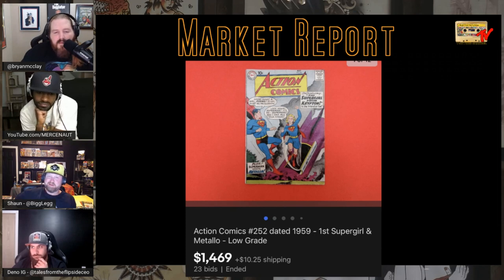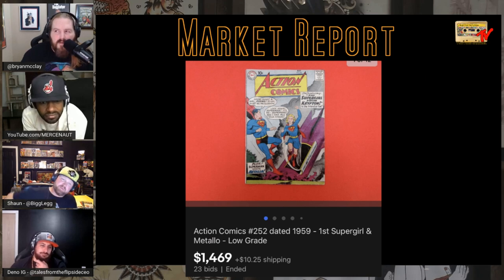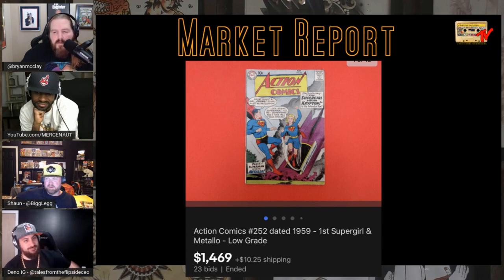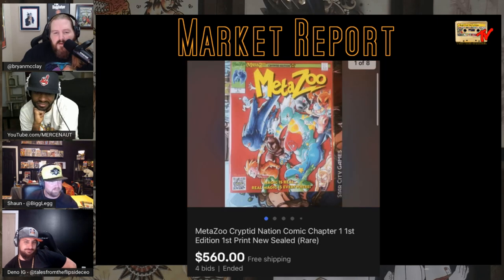Z threw on an Action Comics #252 — a low-grade raw sold for just under $1,500. It looks pretty clean to me; the back is probably destroyed. I swore off that book early on — I bought one and it didn't pan out. The guy didn't ship it to me for five days.